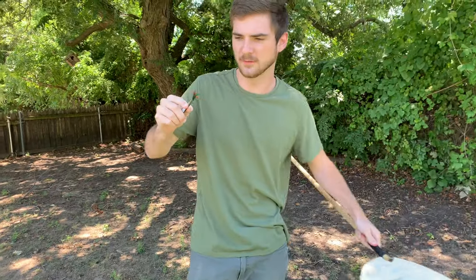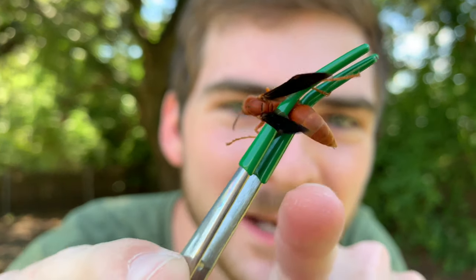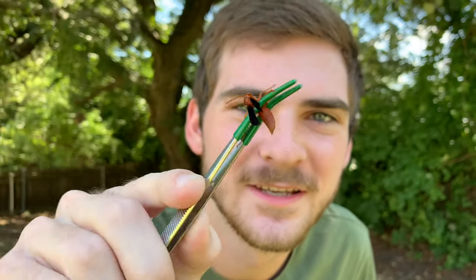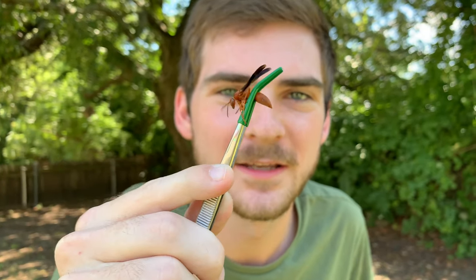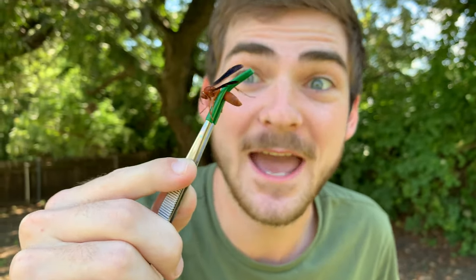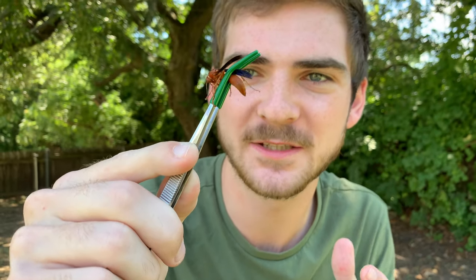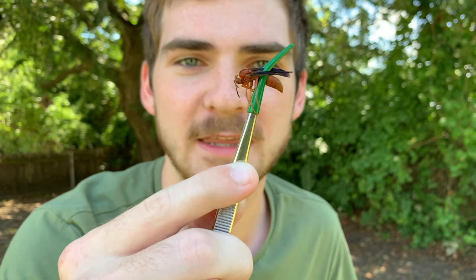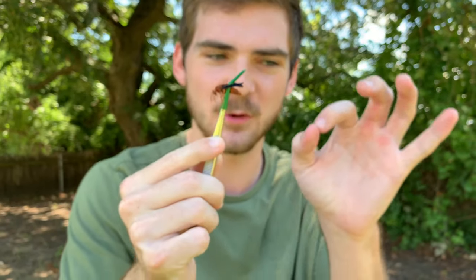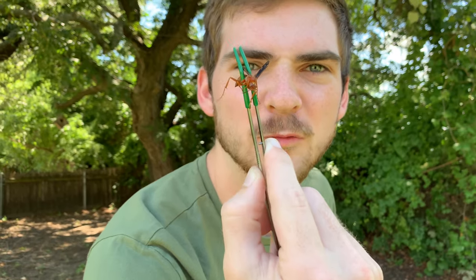Come in close — look at that stinger coming out, probing, trying to sting these tweezers. This right here is a red paper wasp, Polistes carolina. These are social wasps that create little paper nests — hence the name paper wasps. They feed on proteins and sugars, hunting other insects, caterpillars being a favorite food. They mince prey up and bring it back to their larvae, stored in little hexagonal pockets, kind of like honeycomb. What a beautiful deep reddish-orange wasp.